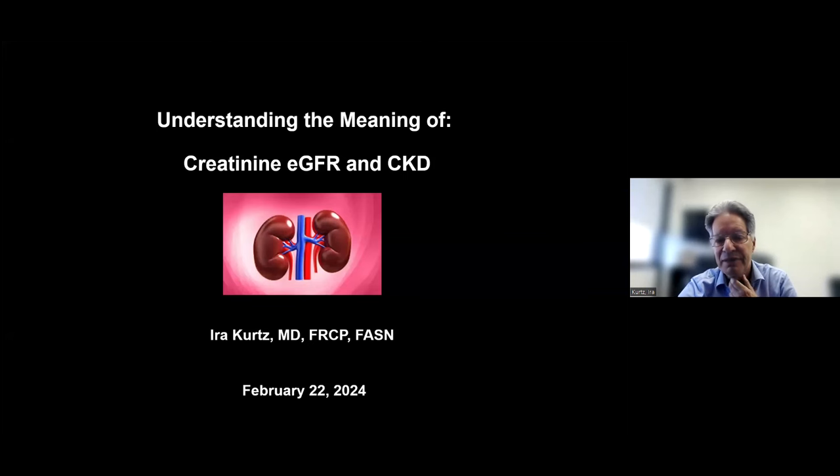Welcome everybody. This is one of the lecture series that I give monthly to the community. The goal is to try to enhance the knowledge of the kidney and kidney diseases among the population and patients. Thank you so much for joining.